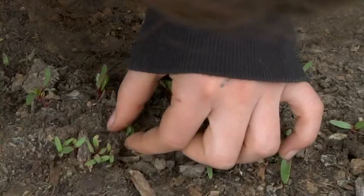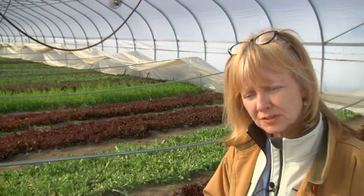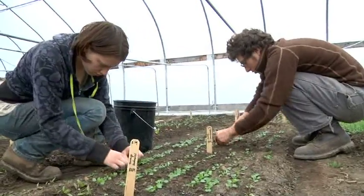This is a teaching program, and so we have a cohort of 15 students that are here to learn over the next nine months how to be future sustainable farmers.